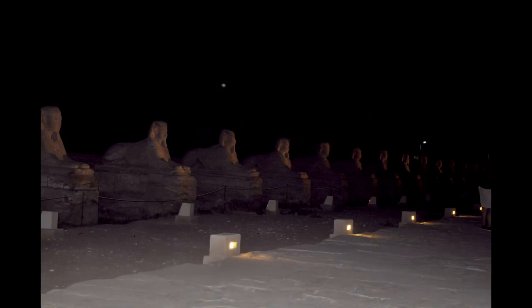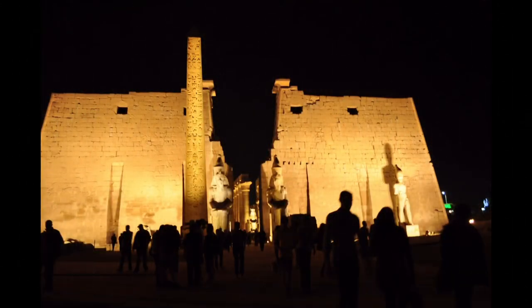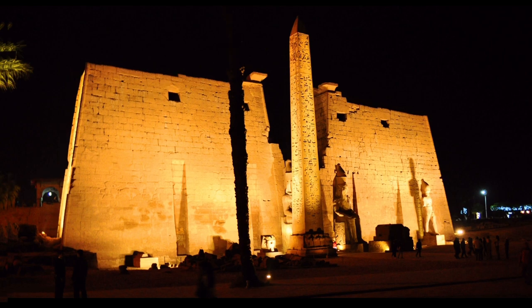An avenue of human-headed sphinxes of over one and a half miles or three kilometers once connected the temples of Karnak and Luxor. Around 1,350 sphinx statues are thought to have lined this road, together with bark chapels stocked with offerings.